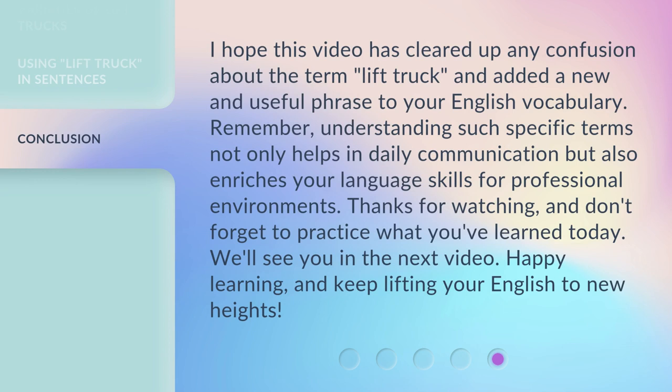I hope this video has cleared up any confusion about the term 'lift truck' and added a new and useful phrase to your English vocabulary. Remember, understanding such specific terms not only helps in daily communication but also enriches your language skills for professional environments. Thanks for watching, and don't forget to practice what you've learned today. We'll see you in the next video — happy learning, and keep lifting your English to new heights!